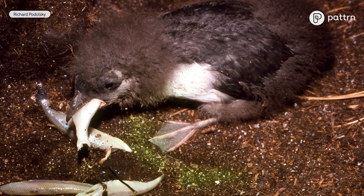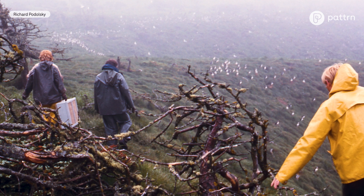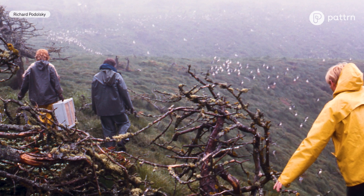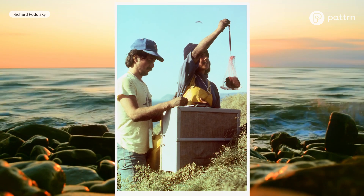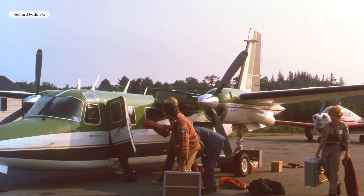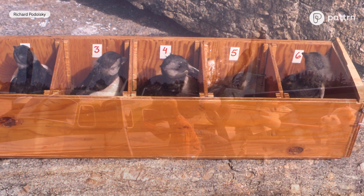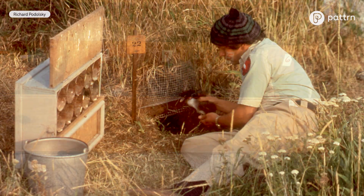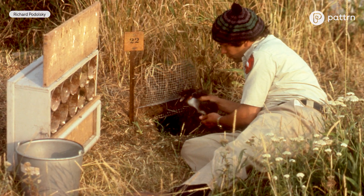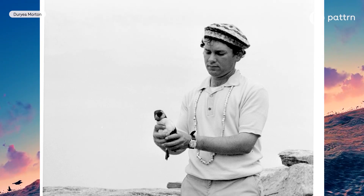That plan involved bringing puffin chicks — we often call them pufflings — down from a large, still healthy colony quite a ways north in Canada, in Newfoundland, and translocating them when they were just a few days old. Basically, flying them down to Maine and then hand-rearing them, hand-feeding them fish just like their parents would, for six or seven weeks until they were old enough to leave an island and feed themselves.